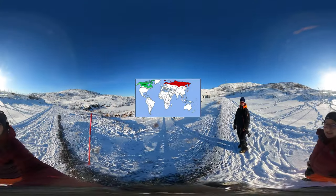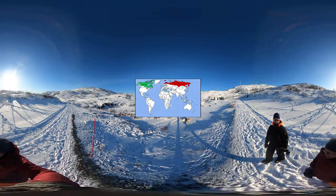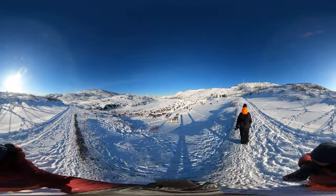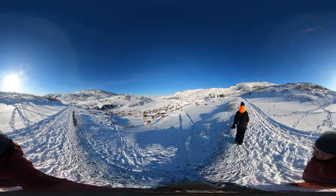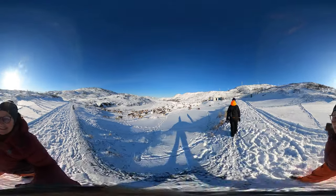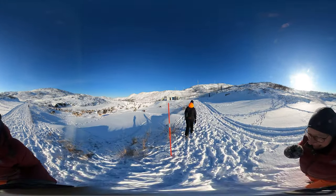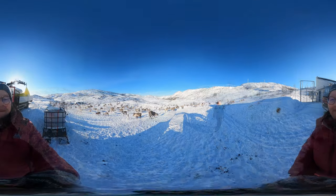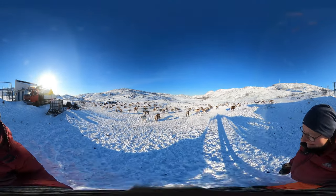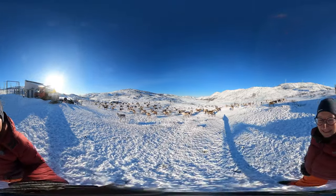Reindeer live in herds on the tundra and in the boreal forests and mountains of North America, Siberia and Europe. The reindeer is the only deer species in which both males and females have antlers. They lose their antlers at different times of the year, so there are always animals with antlers in the herd. The males lose their antlers after the rut in autumn. The females keep their antlers until the following year. Most of the females are pregnant and hungry during the winter, and they use the antlers to chase the bigger males away from the scarce food.